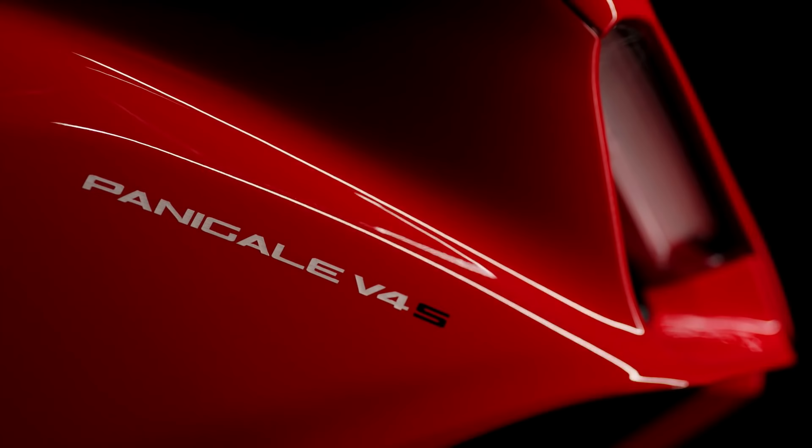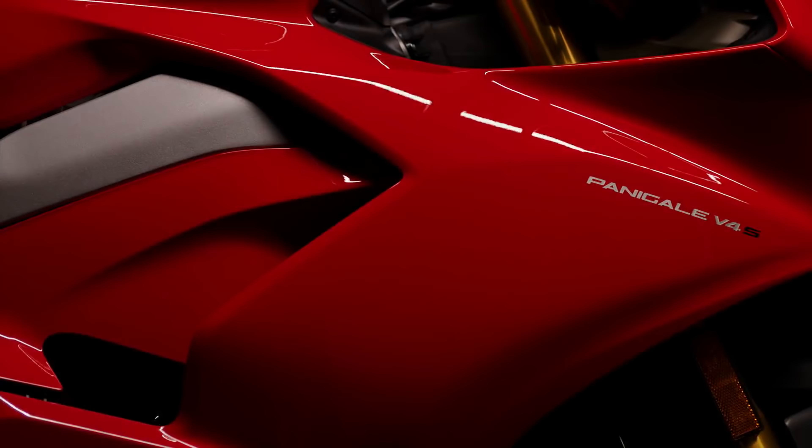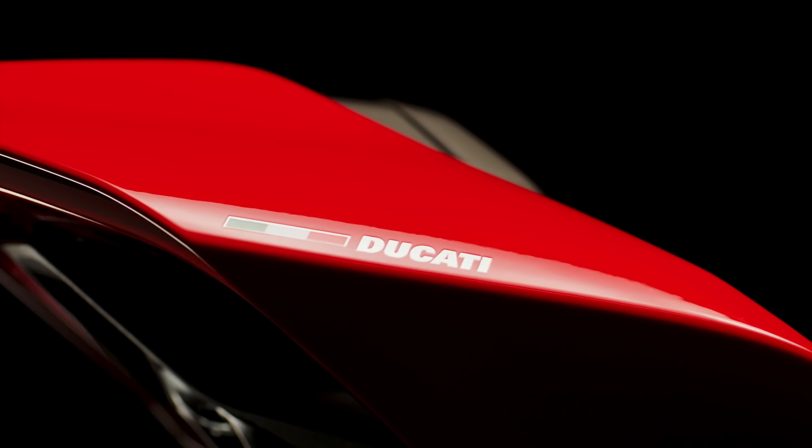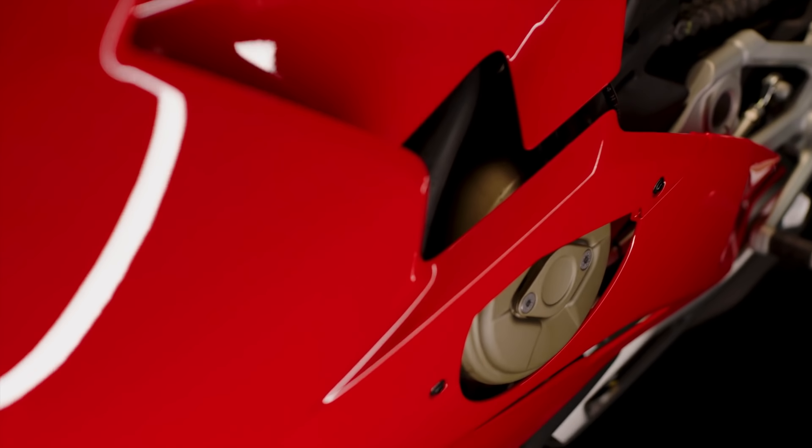You guys know I'm not a Ducati fanboy — I've never even ridden one before — but damn it if this is not one of the coolest bikes for 2018. Hell, this is the bike for 2018. In fact, this quite possibly could be the best bike of the decade. We know this thing is fast, it looks amazing, it sounds ungodly, but let's also talk about some of the features that this bike comes with.